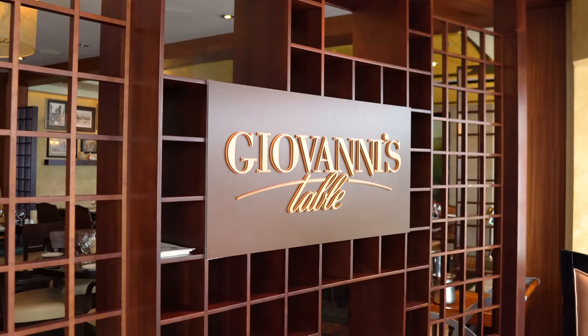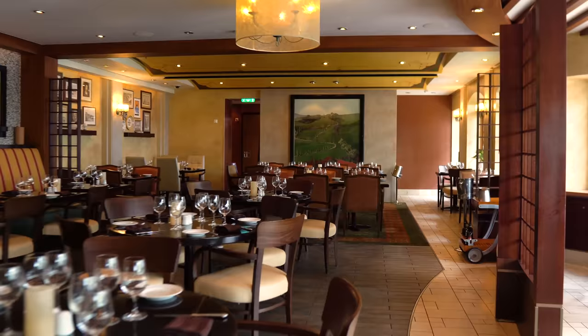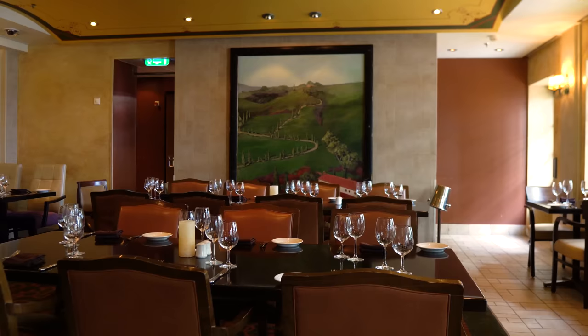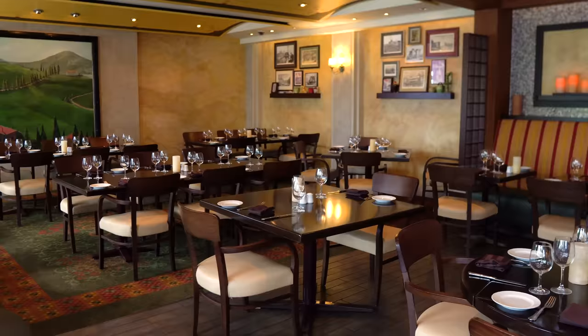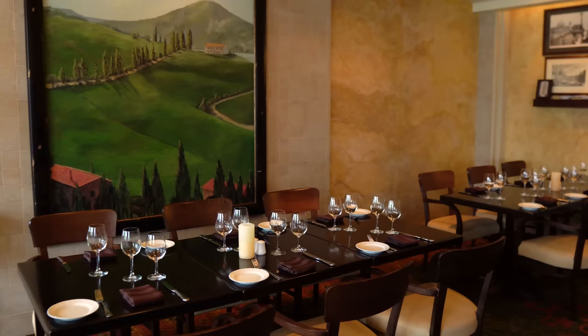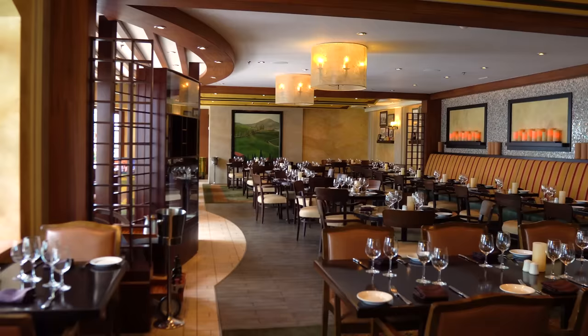You'll also find Giovanni's Table on Oasis of the Seas — an Italian specialty restaurant serving classic Italian fare including lots of pastas and various dishes. It has a cover charge and dining packages work here too. There's also outdoor seating at Giovanni's. Pro tip: if you go for dinner, consider ordering the steak — their filet is really good despite this being an Italian restaurant.